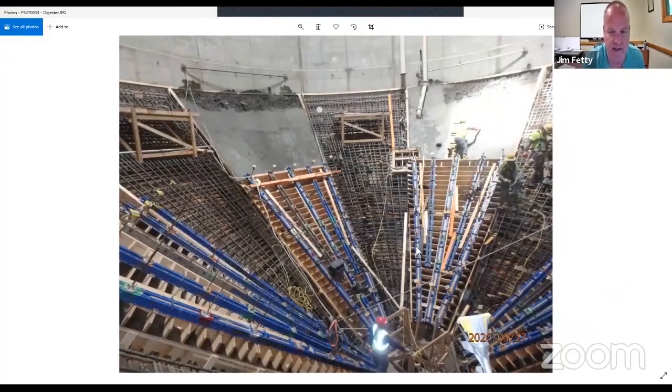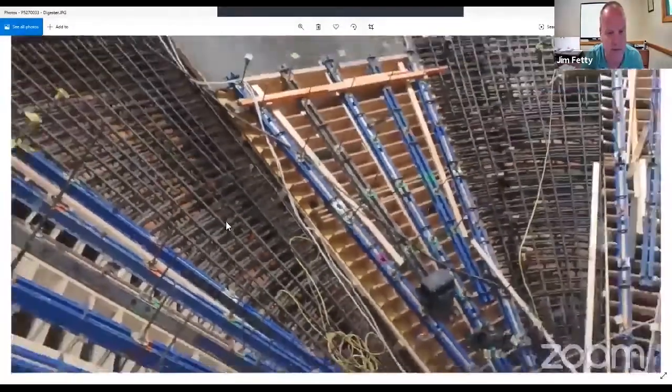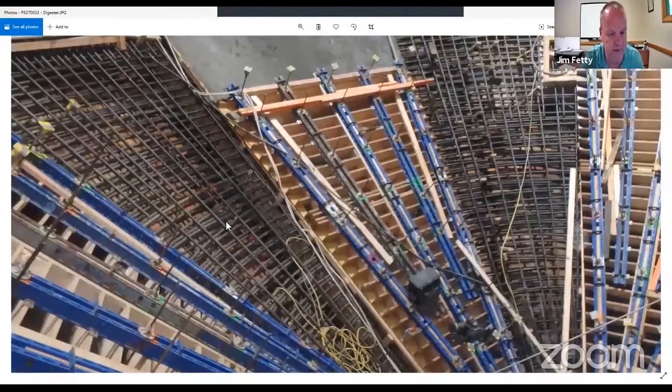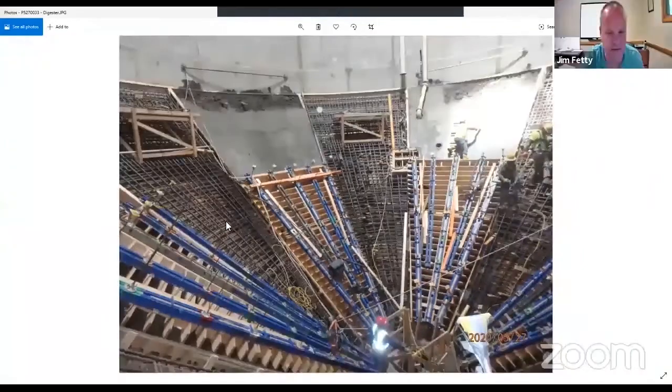This is inside the 95-foot tall digester. The complexity of the work is shown here — you can see the workers on the right in a rather precarious position at times. What you see is formwork for concrete work being done, as well as the amount of rebar that goes into something like this. It's really amazing — the work they have to do to get this done is truly fascinating.